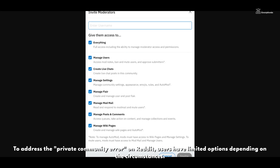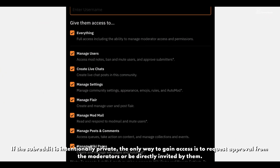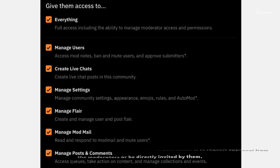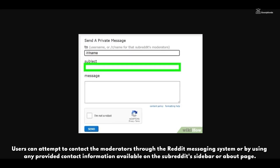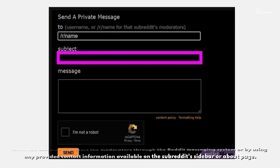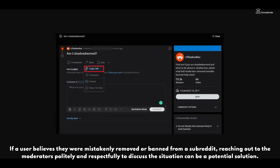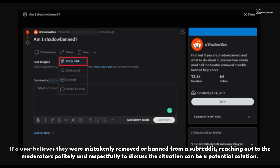To address the private community error on Reddit, users have limited options depending on the circumstances. If the subreddit is intentionally private, the only way to gain access is to request approval from the moderators or be directly invited by them. Users can attempt to contact the moderators through the Reddit messaging system or by using any provided contact information available on the subreddit sidebar or about page. If a user believes they were mistakenly removed or banned, reaching out to the moderators politely and respectfully to discuss the situation can be a potential solution.